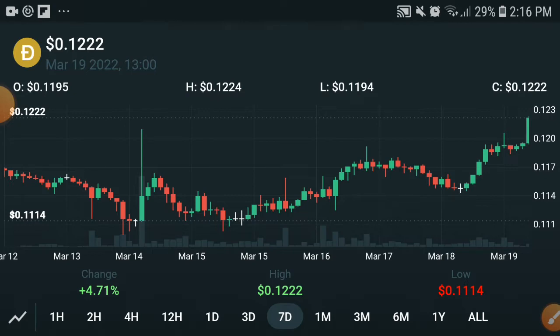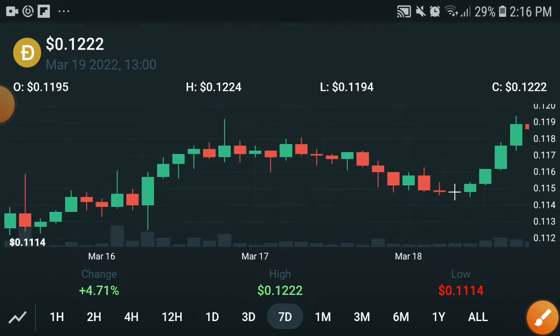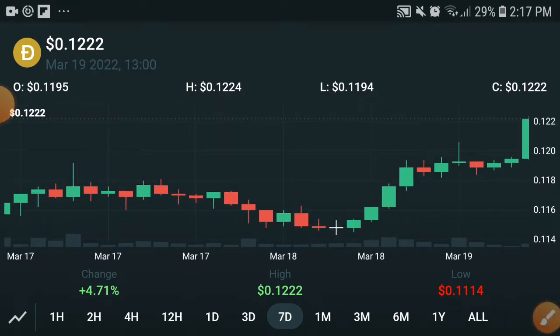Getting to the point: Dogecoin is completely pumping and I will tell you whether this was temporary or permanent — whether they will give you a profit in upcoming days and keep moving upward or not. Let's talk about that.